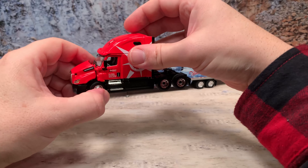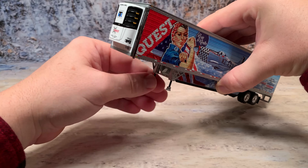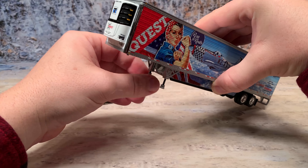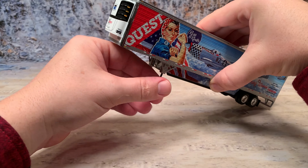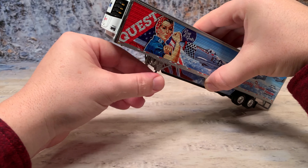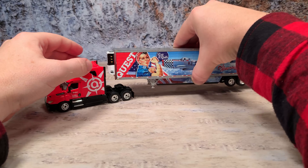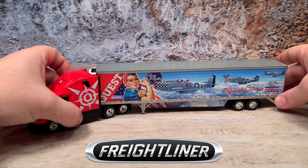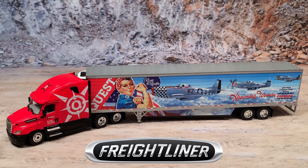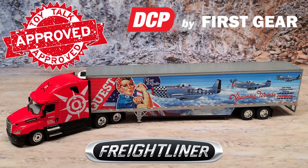Now let's set this guy down and hook it up so you can see what he looks like all together, because this is a beautiful truck. I've got to put the landing gear back up — easy to do, just screw it right back up. This landing gear that DCP came up with is pretty cool. They used a real fine thread on that screw. You can still see it, but overall it looks as close as anything that's ever been made to a real one in 64 scale. Get her all hooked up there. There you go — that is the Freightliner Cascadia, the 2018 Cascadia, with Wabash Reefer Van for Quest Trucking out of Atlanta, Georgia, with one of their trailers honoring women — the Rosie the Riveter mural paint scheme.